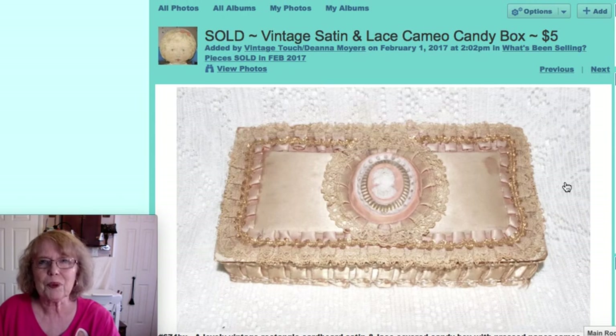This was up with my Valentine display, and I did show it in one of my other videos when I found it. It was a very pretty satin candy box with a cameo decoration. That was priced at just $5, and someone got a real good deal.